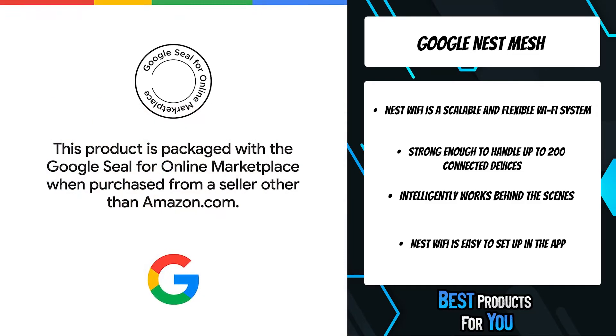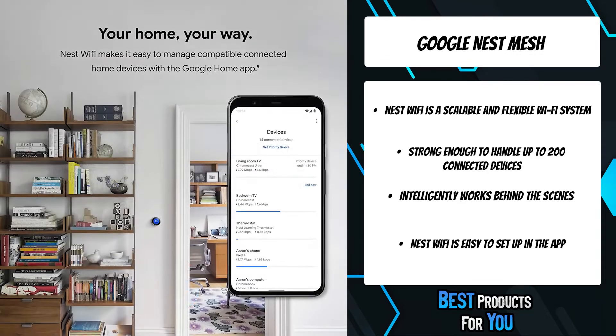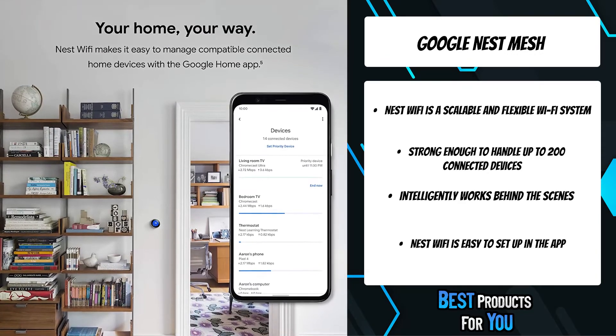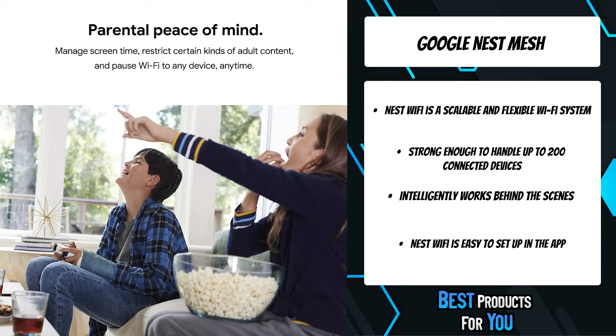Manage online time for the kids, restrict explicit content, and pause Wi-Fi on any device, anytime. Stream a 4K video in one room and make a video call to mom from another without disruption.